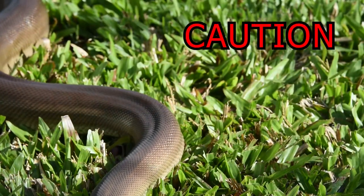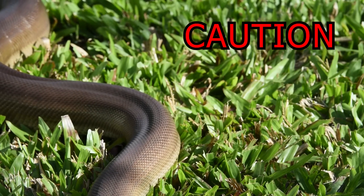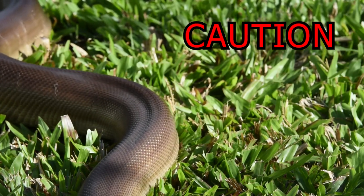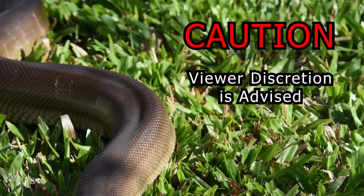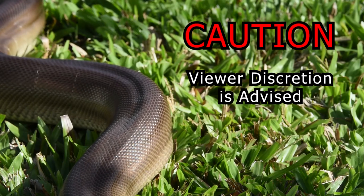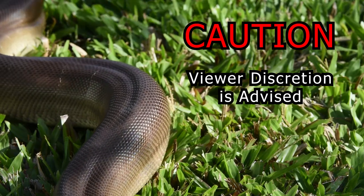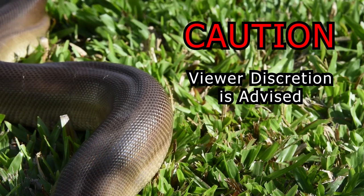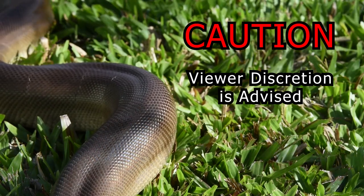Caution. What you're about to see is a medium-sized snake strike, constrict and swallow whole two large dead rats. There is no blood or gore of any kind, however the following scenes may be disturbing to some viewers. This video has been produced for educational purposes and is not intended in any way to be a celebration of violence between animals.